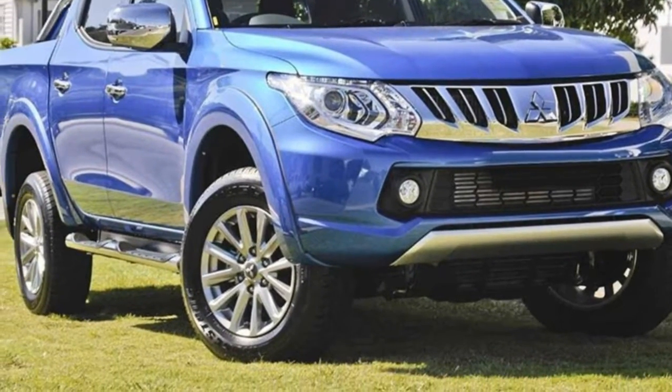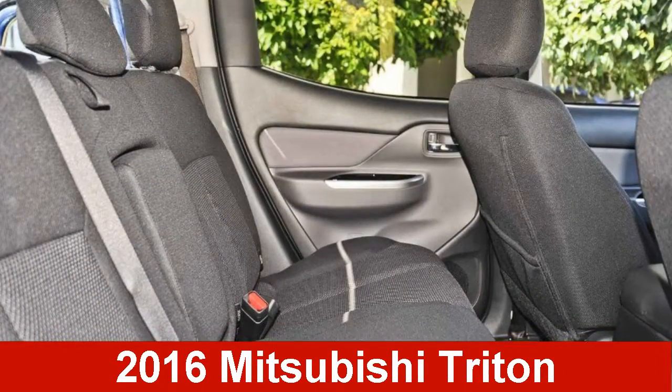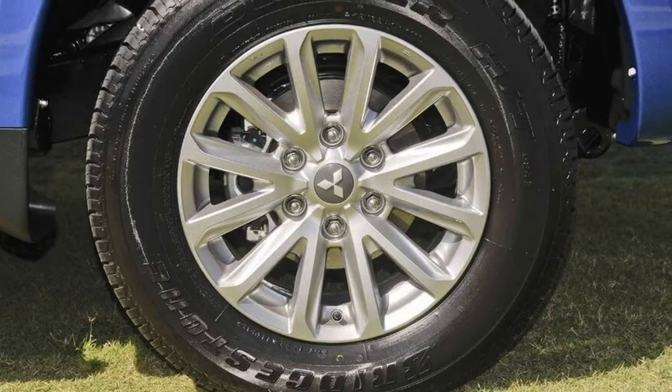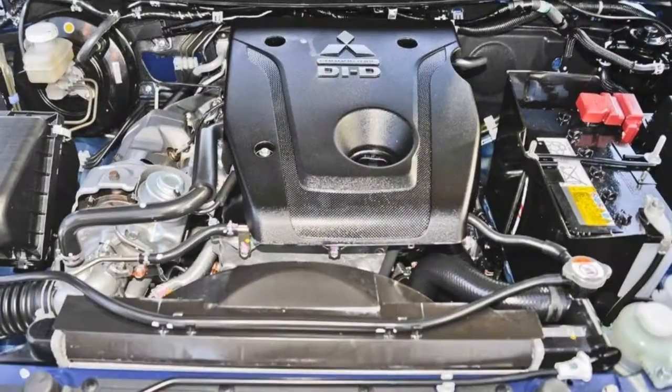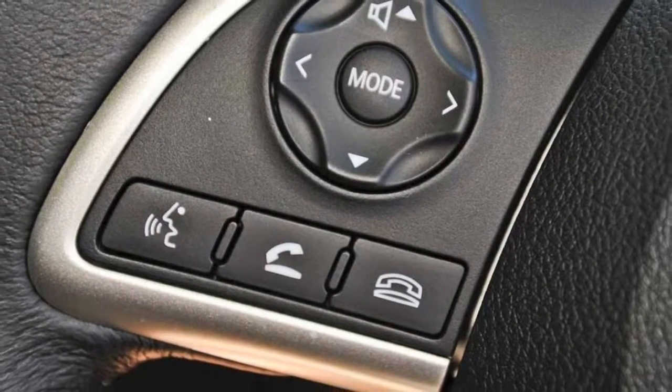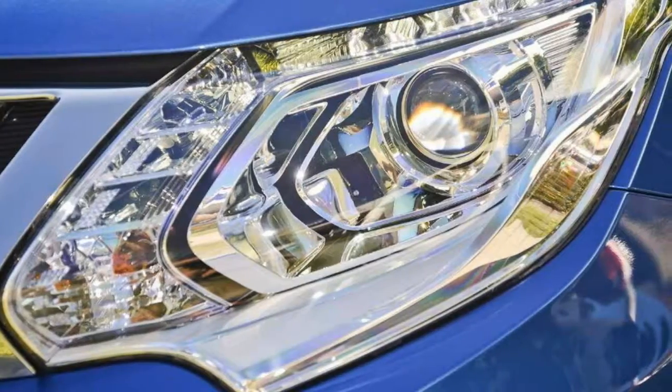Be the envy of your friends in this 2016 Mitsubishi Triton. This Triton has a reliable 2.4L engine that gives you more control with its manual transmission. The attractive blue exterior is complemented by its stylish interior.